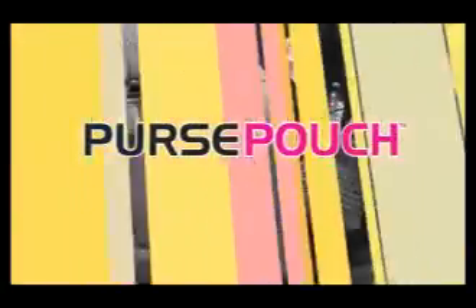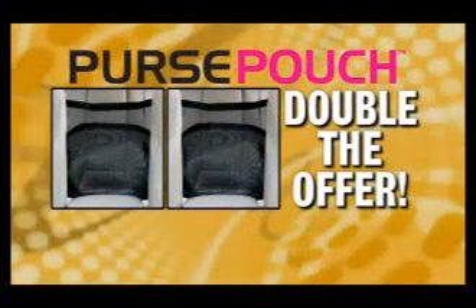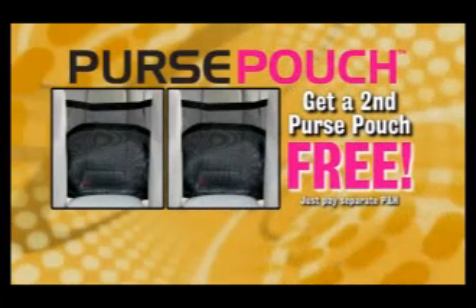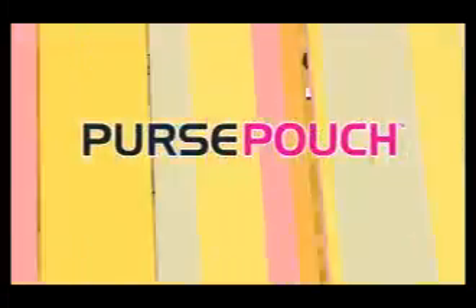Stop reaching and stop those embarrassing purse pileups. Get your very own Purse Pouch in stylish tan or black for just $10. But wait — call now and we'll double the offer and send another Purse Pouch for a second family car or to give as a gift, and it's yours free. Just pay separate processing and handling. You get two Purse Pouches — a $40 value — for just $10. Here's how to order.